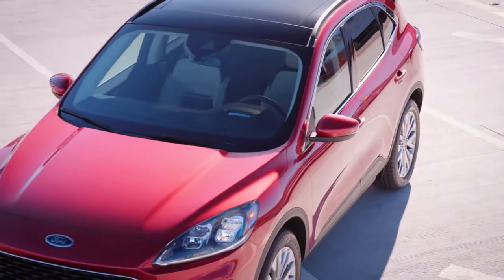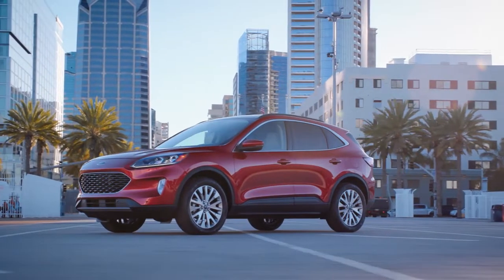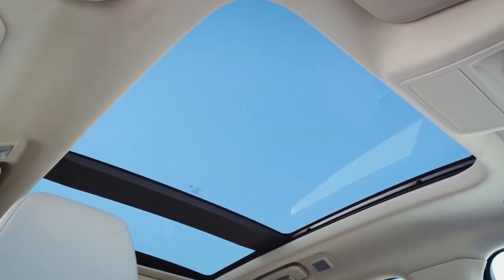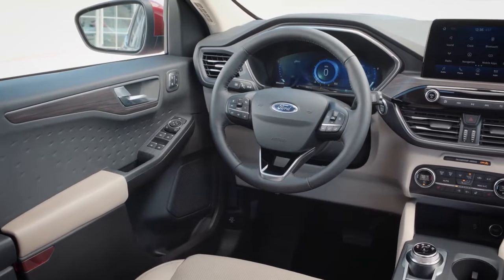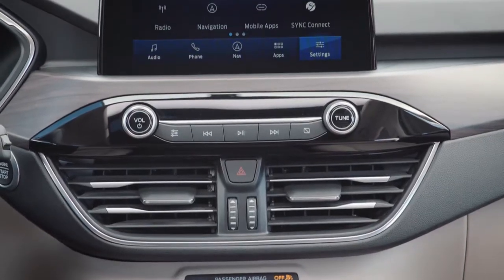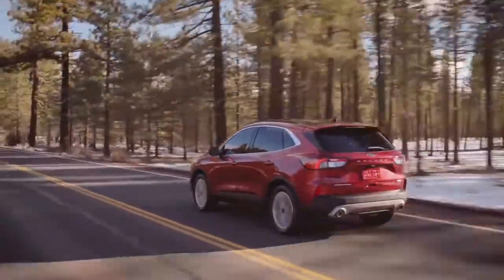Some of the most technologically advanced driver assist features are available with the Ford Escape. There's the available panoramic vista roof that extends more natural light to all occupants, the available heated steering wheel to keep your hands warm on the coldest days, and available Sirius XM satellite radio and navigation with Sirius XM traffic with TravelLink.